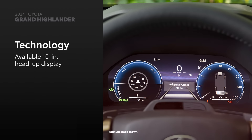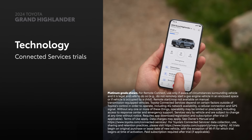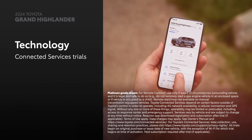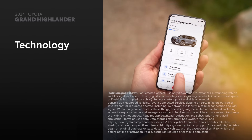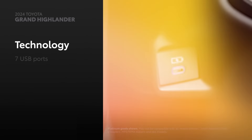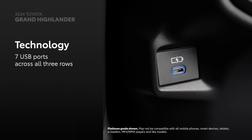Grand Highlander also works seamlessly with Toyota's available connected services and includes trials to Safety Connect, Service Connect, Remote Connect, Drive Connect, and Wi-Fi Connect. Finally, a standard Qi-compatible wireless charging pad and seven USB ports spread across all three rows keep mobile devices ready for long journeys.